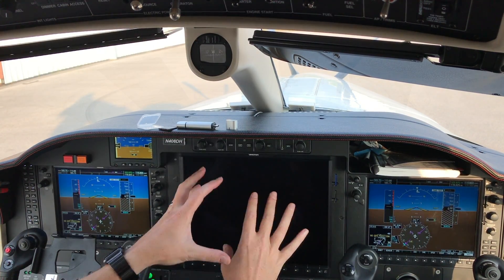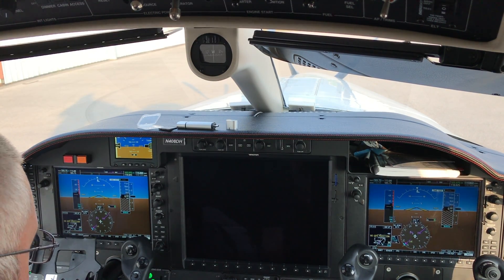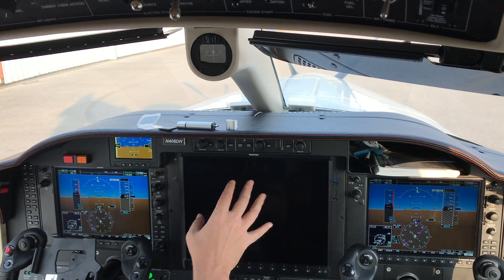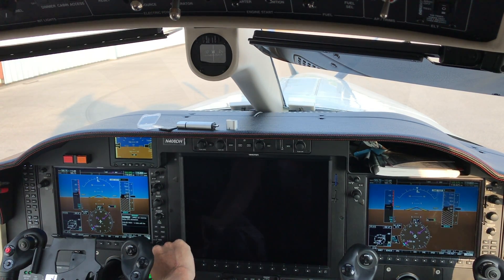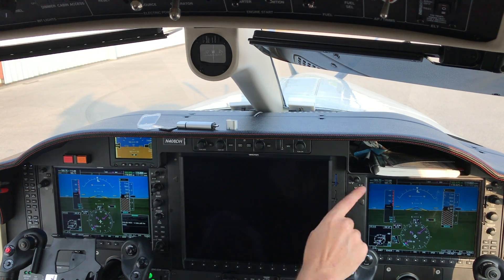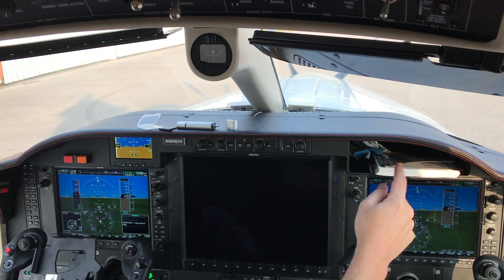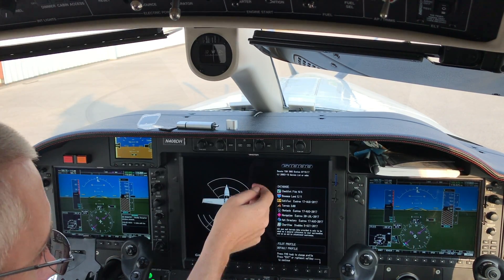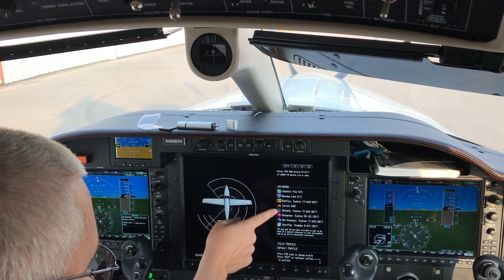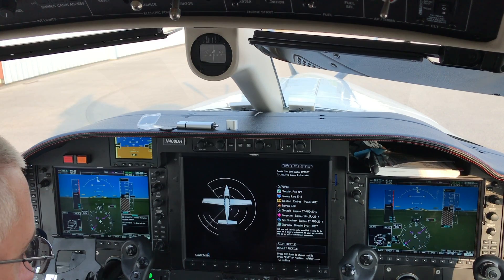The PFDs are complaining right now because they're missing a lot of data that normally comes through the MFD screen connection, and this thing is still booting up. You can see it's doing a system test. The terrain test went fine. The AHRS was failing — it couldn't talk to the other one — but now it can because this is booted up. Safe taxi looks fine; chart view disables on a later date than before, so that's good.